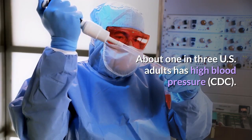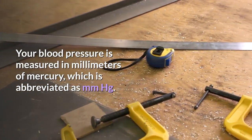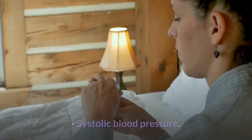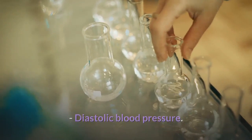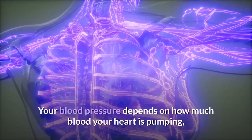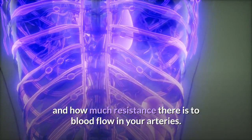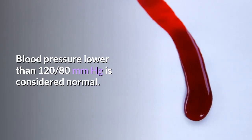About one in three U.S. adults has high blood pressure. Blood pressure is measured in millimeters of mercury (mmHg). There are two numbers: systolic blood pressure (the top number) represents the pressure in your blood vessels when your heart beats, and diastolic blood pressure (the bottom number) represents the pressure between beats when your heart is resting.